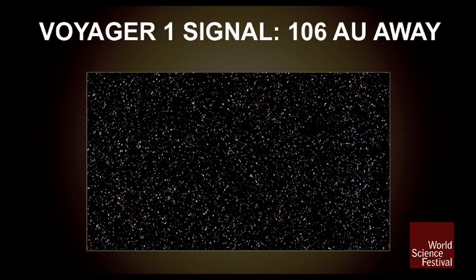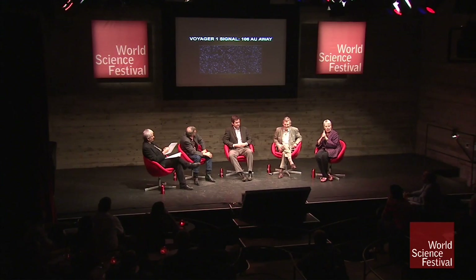This is a radio picture of the most distant object that we've ever manufactured. This is a signal from that object — it's the Voyager 1 spacecraft. It's 10^6 times as far away from us as the Sun is. It's out at the edge of the solar system, about to go into the interstellar medium.